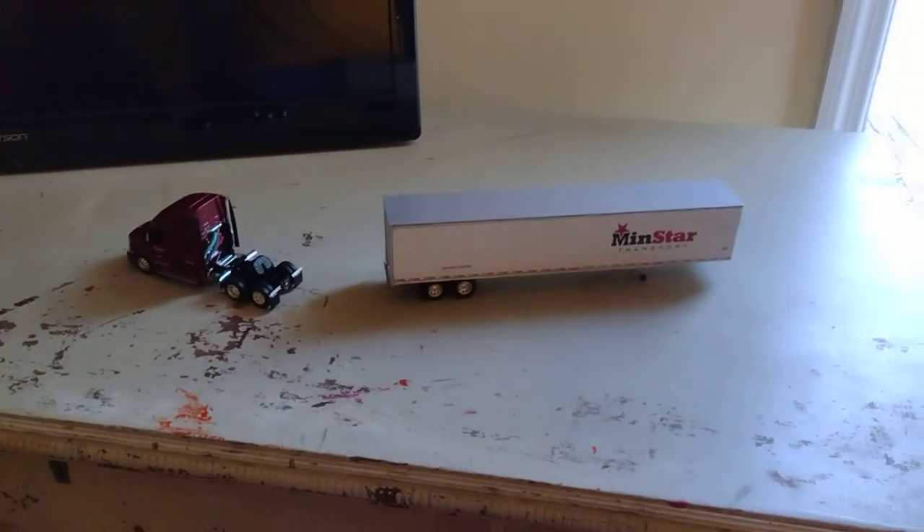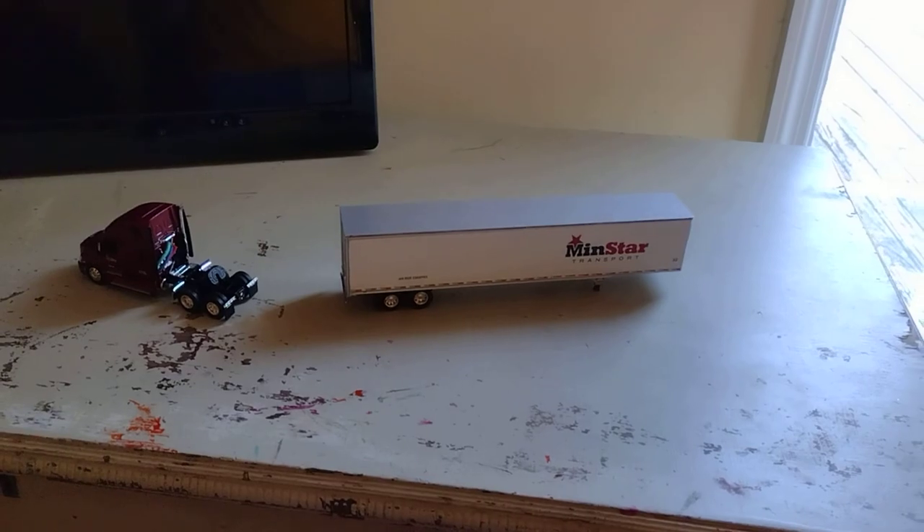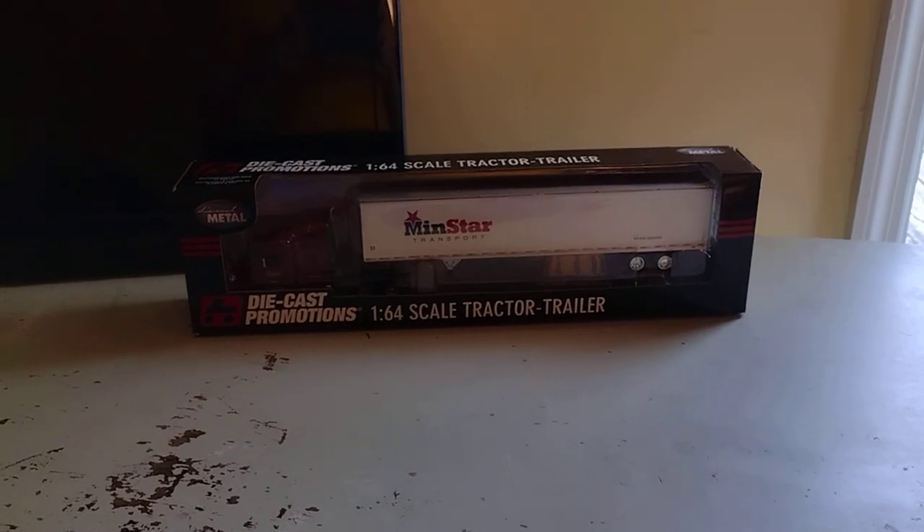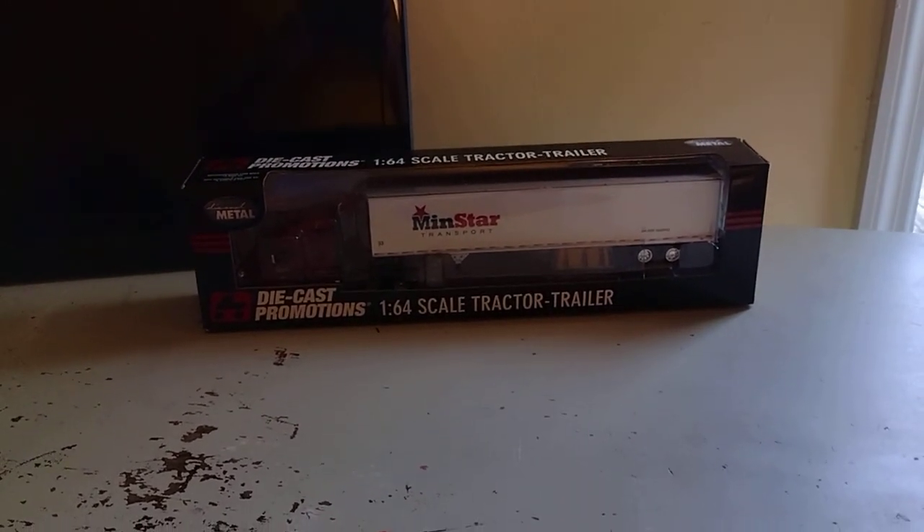It looks like it's time to put the truck back in the box. It's nice, back in the box. Thanks for watching. Goodbye. Bye-bye.